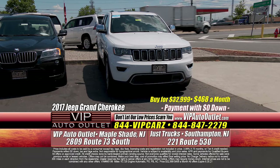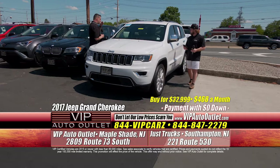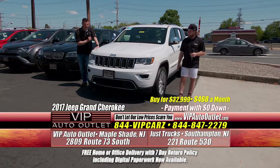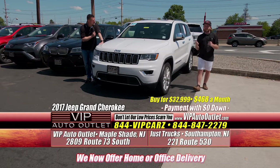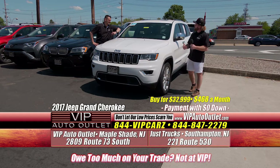This is a 2017 Jeep Grand Cherokee Limited — you're looking at $468 per month for something that should be a 2020 given the mileage it has. You're driving away with a Jeep Grand Cherokee. If I wasn't thinking I was still a kid taking the doors off my Wrangler, this is the vehicle I'd be driving — a little more grown up, a little more mature. It's gorgeous.